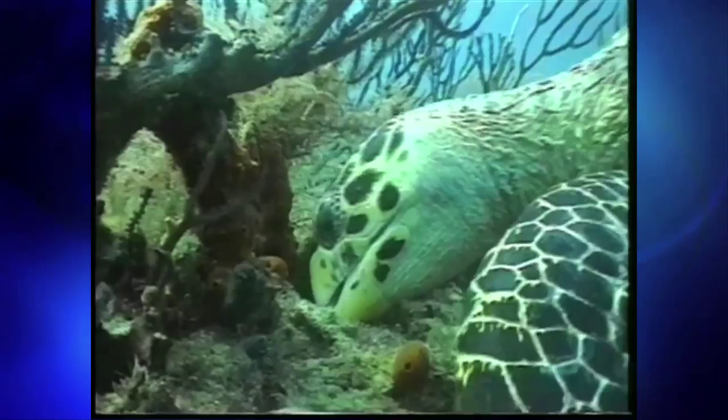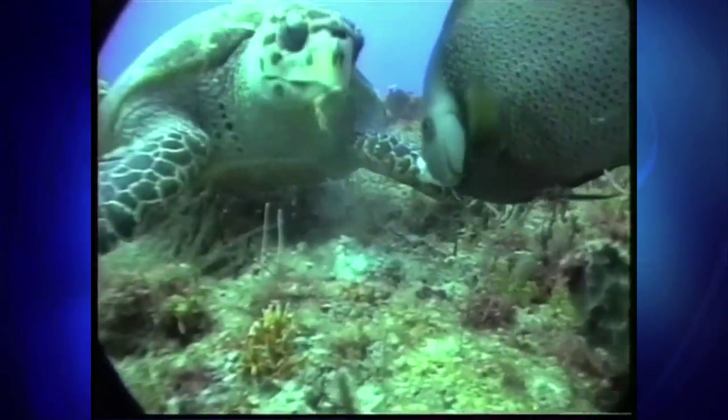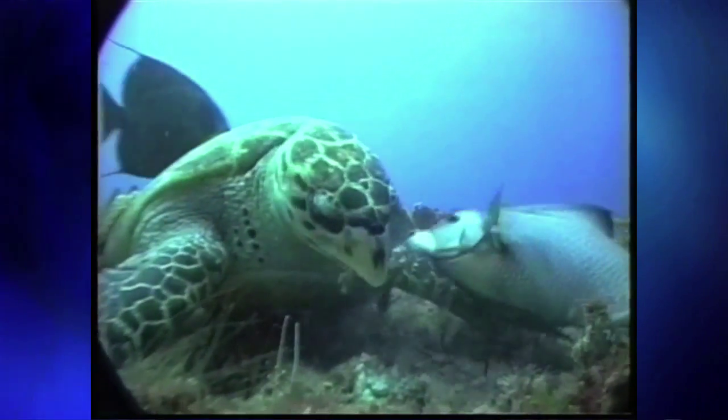Some of the turtles eat grasses. Some turtles eat crustaceans, crabs, even sponges, etc. So the habitat around Florida is important for foraging, and nesting is critical because they can't lay their eggs in the water — they've got to come up and nest on land.